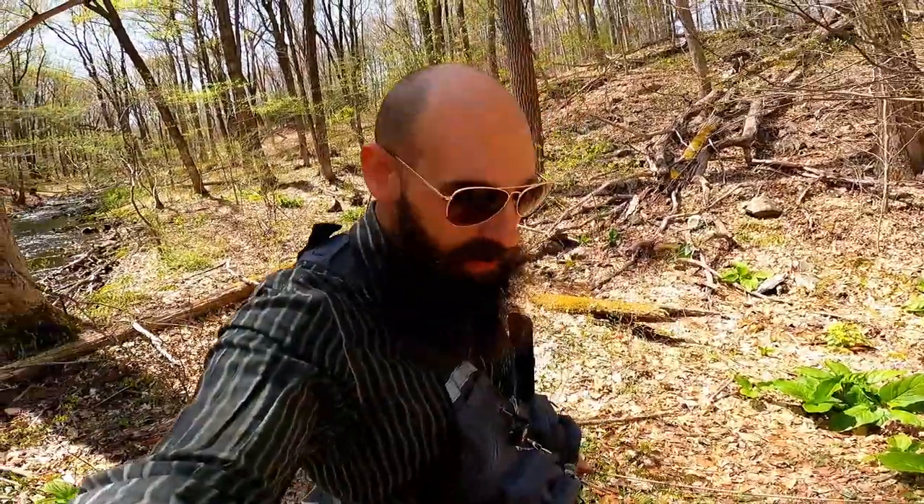I would say that Secret Stream F was a success. What a blast. Just look around — these trout live in some seriously beautiful places.